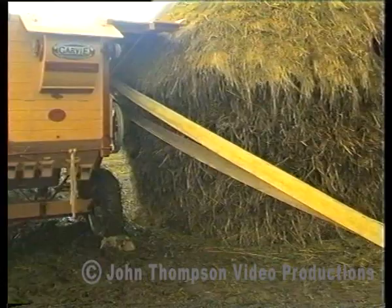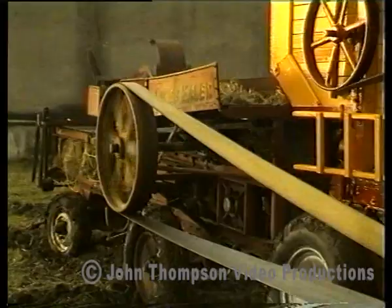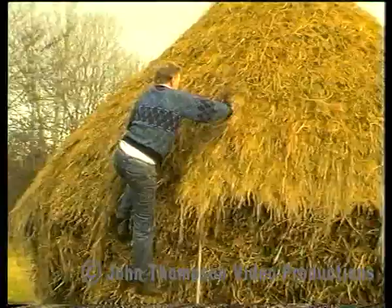The second Fordson is driving the baler. One tractor could have driven both the thresher and the baler.